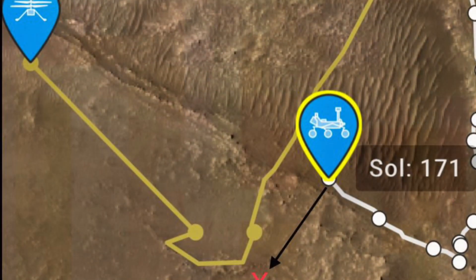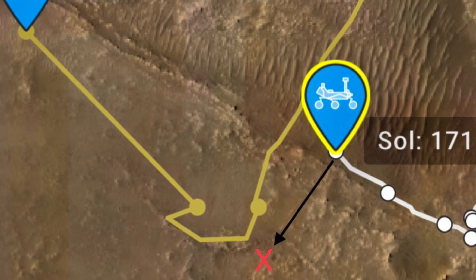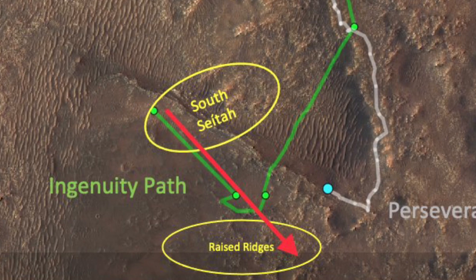On Ingenuity's 11th flight, it spotted Perseverance in the far distance, but this time around on its 12th flight, Ingenuity was flying towards Perseverance, so now we'll be able to see some of Perseverance's perspective of Ingenuity in flight.